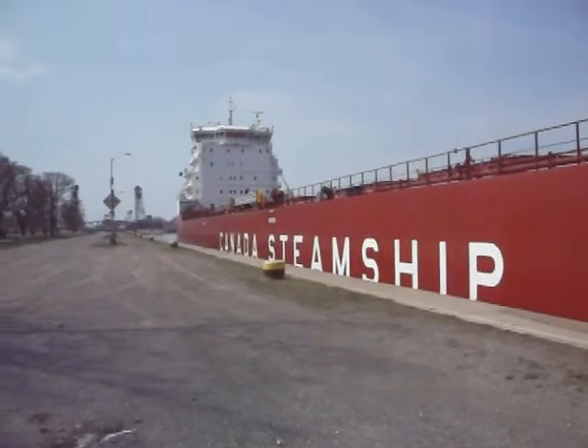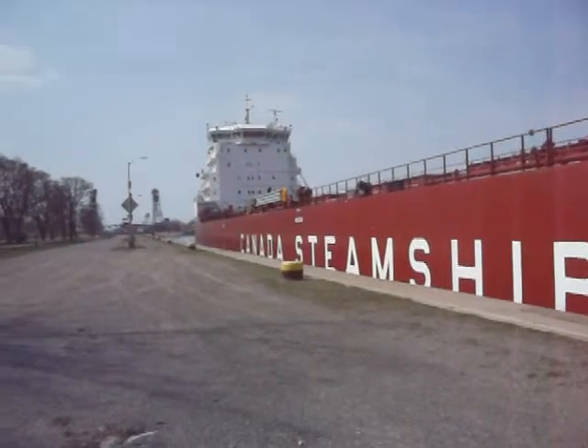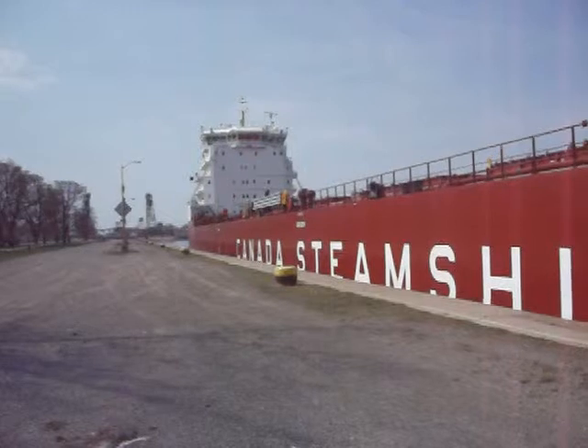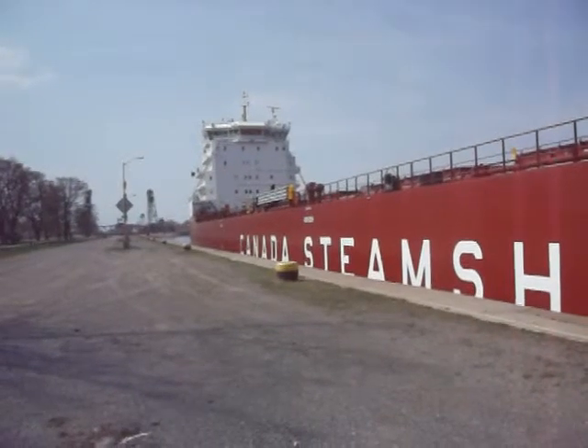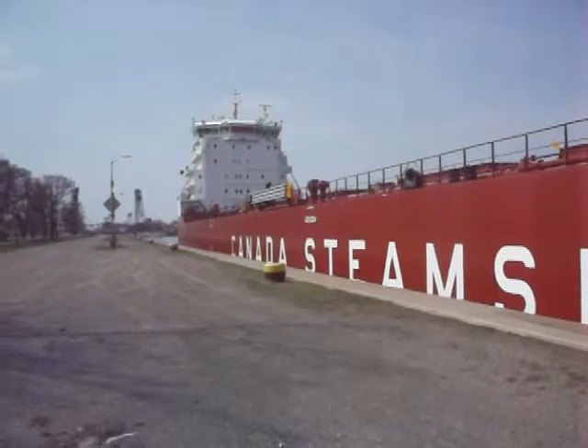Once again, up on the bridge. This is amazing — being able to come right here and enjoy these things.